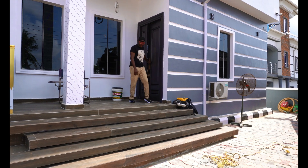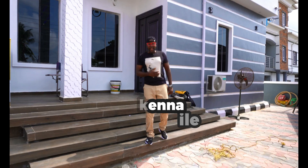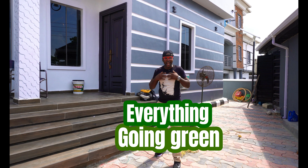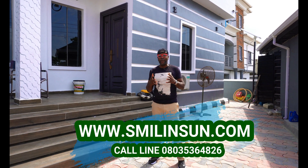My people, how far? How on a day? My name is Naikin and I'm from Smiling Sun — everything solar installation, everything inverter installation, everything going green. And today I'm excited, like I'm always excited when it comes to solar installation because it's a beautiful thing.